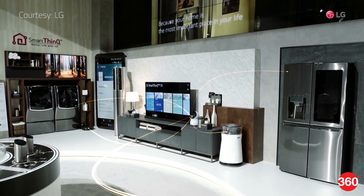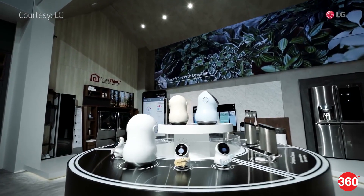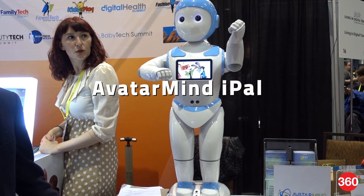LG wants you to place one of these in a central part of your house and use smaller companion Hub Robot Minis in different rooms to receive voice commands wherever you are.